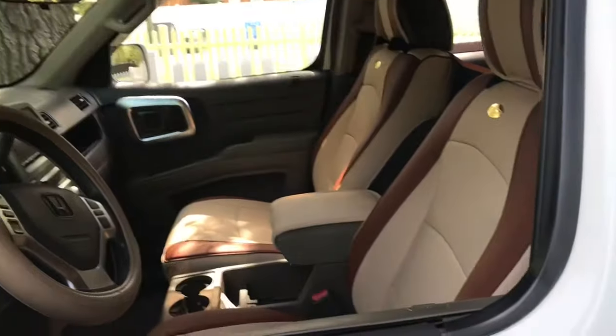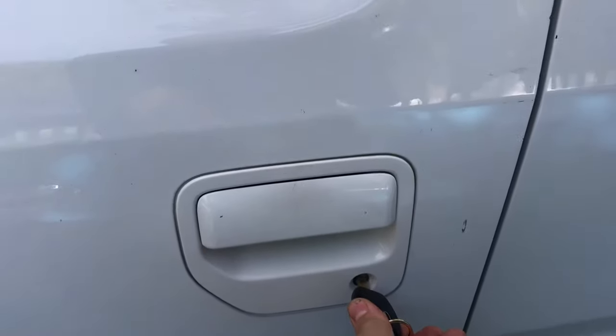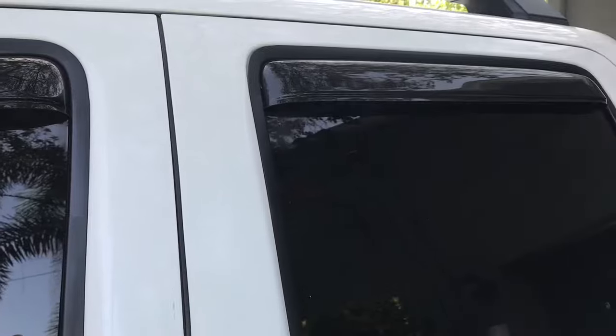Then if you want to roll them back up and lock the doors at the same time, you give it a double tap and hold it. All the doors lock, all the windows go back up.